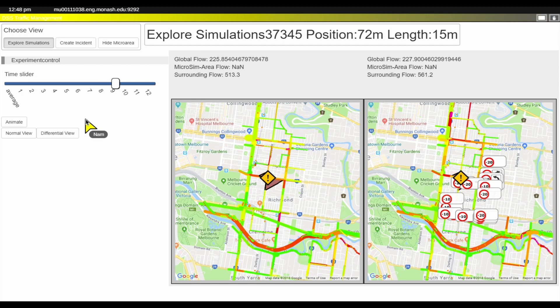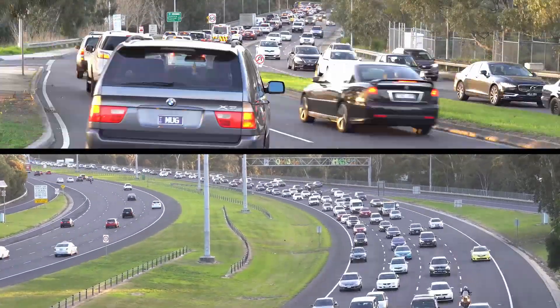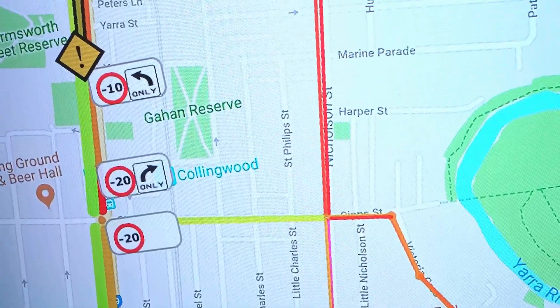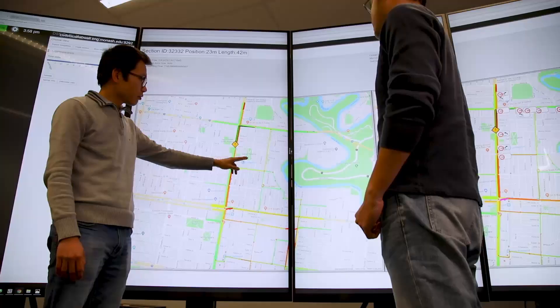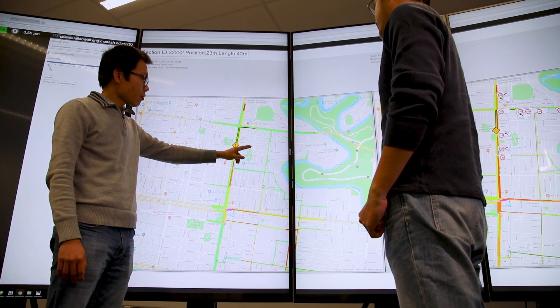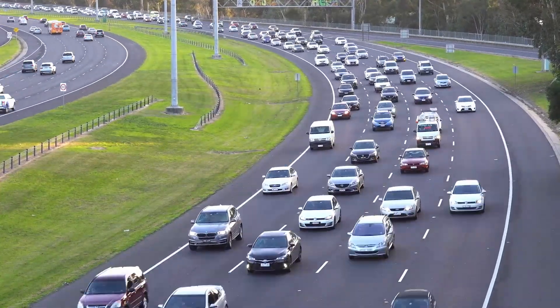This facility enables a decision support system that can be shared by traffic operators with live input from our department's research expertise. What we see on the screen wall can be shared live across connected screens in other locations, enabling interactive collaboration and smart decision making.